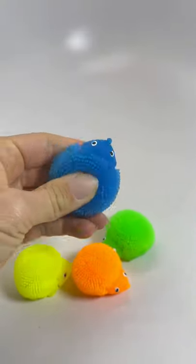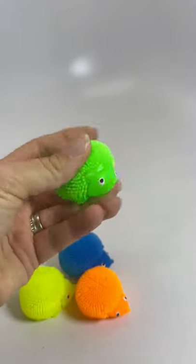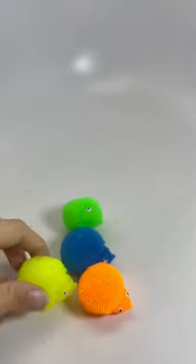So you can see how the air is bulging. They're fun little finger fidgets, just something to keep in your pocket. They're just a lot of fun.